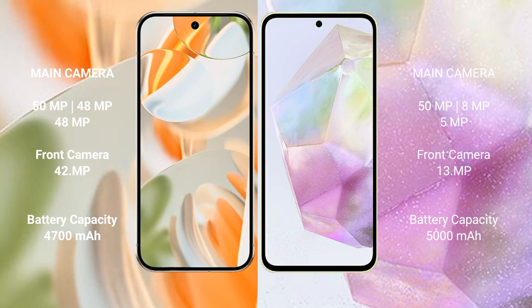Google Pixel 9 Pro has a 4600mAh battery with 27W fast charging support. Samsung Galaxy A35 has a 5000mAh battery with 25W fast charging support.